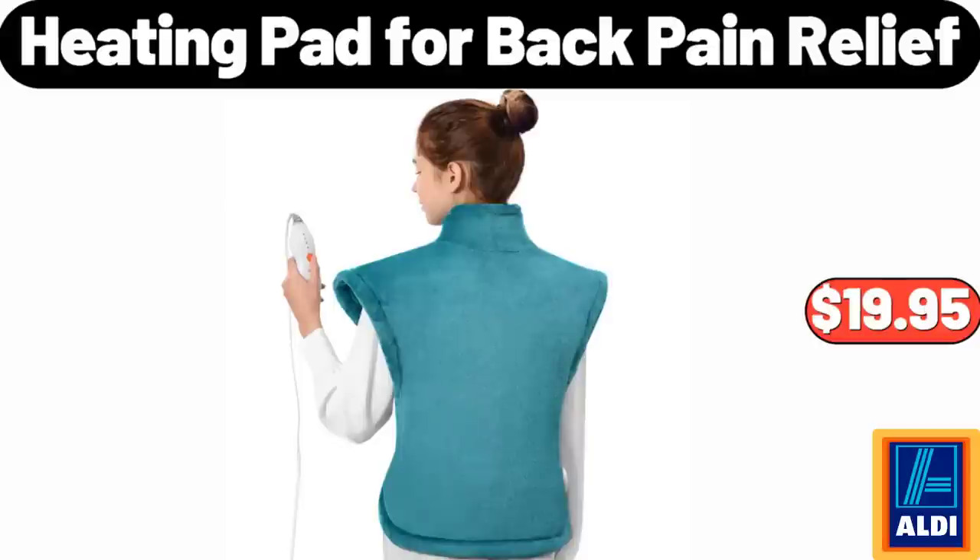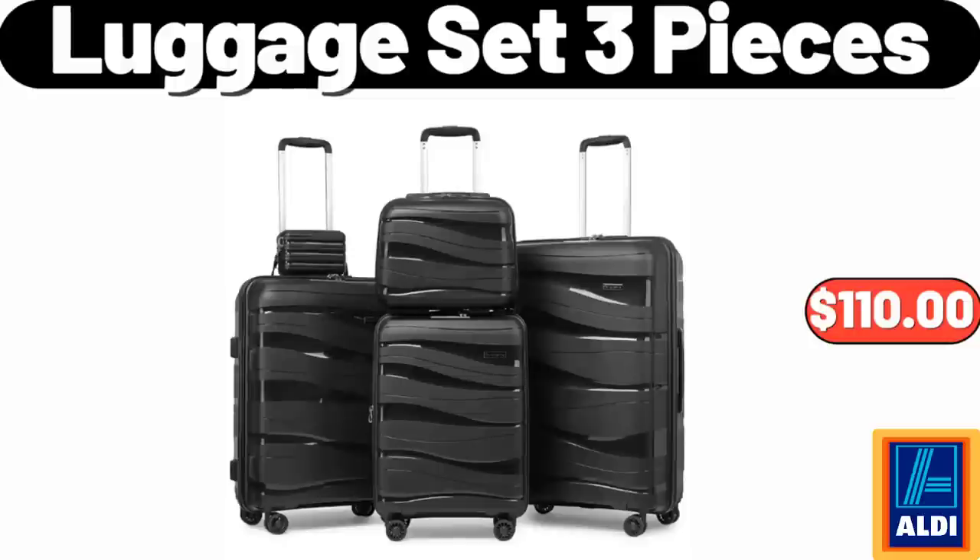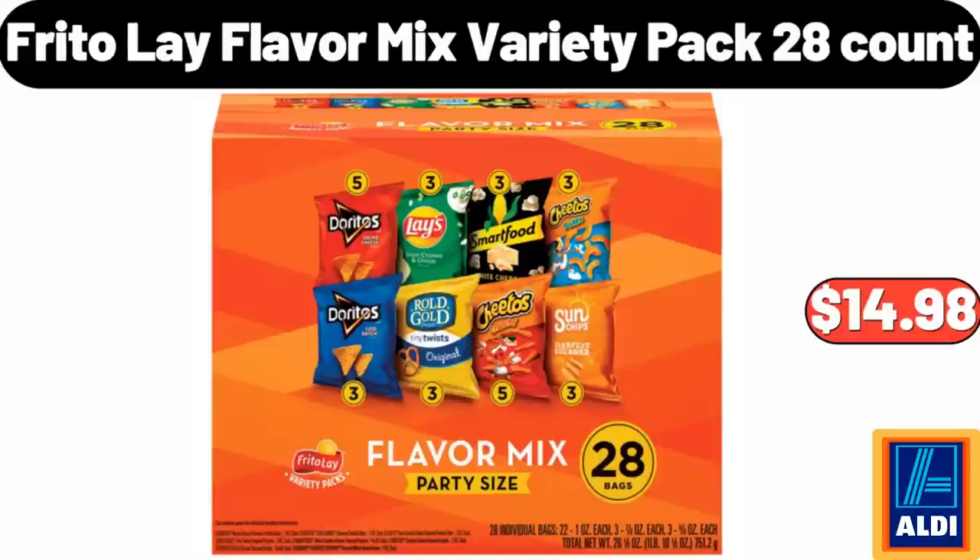Heating Pad for Back Pain Relief, $19.95. Luggage Set, 3-Pieces, $110. Frito-Lay Flavor Mix Variety Pack, 28-Count, $14.98.